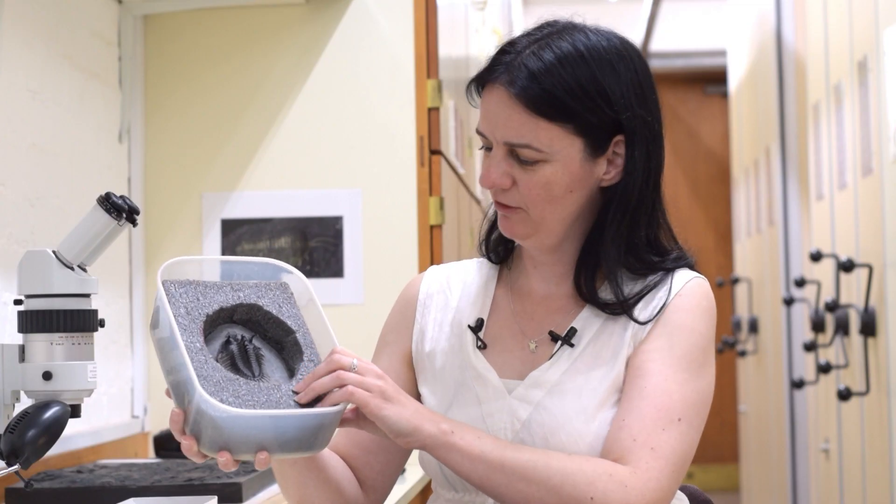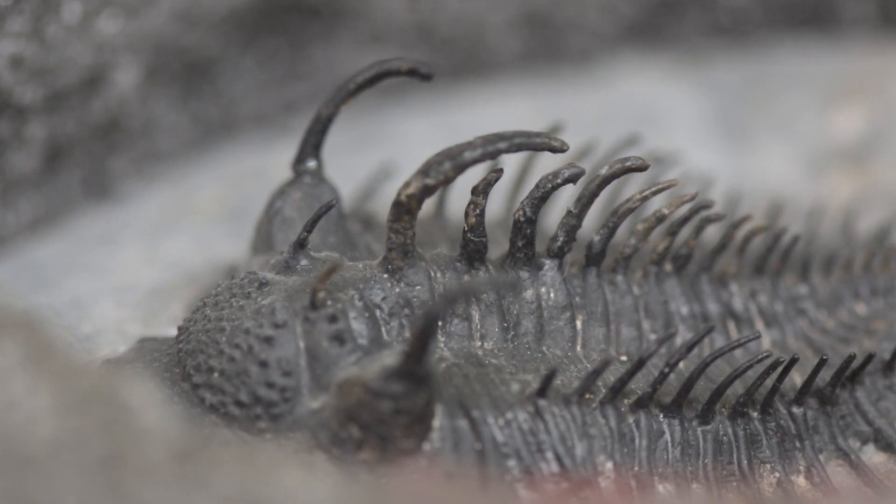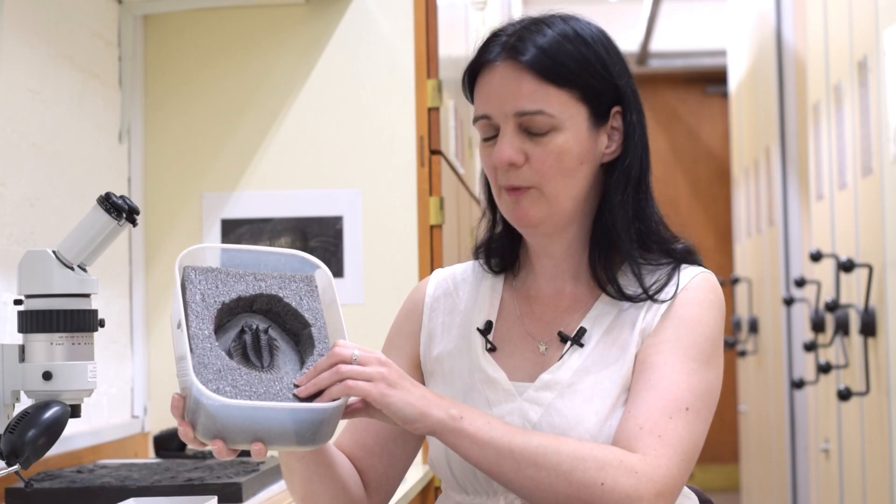This one is like a prickly pin cushion — it's got all these spines sticking out in rows along the back, out the sides, and there are even two long spines sticking out of the tops of the eyes. If you're a predator looking for a meal and you spied this trilobite, I think you'd definitely look for something else to eat.